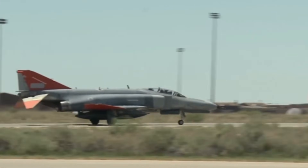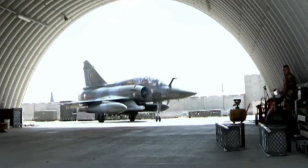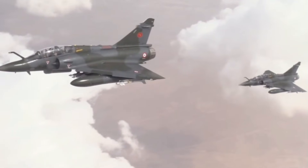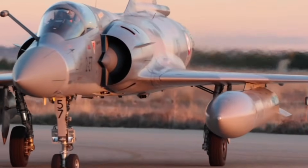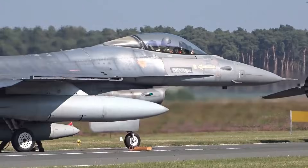Its internal components withstand temperature fluctuations far beyond standard specifications, ensuring rapid start-ups, consistent thrust output, and minimal wear even in extreme cold. For Canada, Brazil, and other nations with demanding operational theaters, this is a crucial advantage. The Gripen-E can maintain air patrols over vast distances, intercept high-altitude intruders, and execute missions without the logistical headaches that would cripple other fleets.